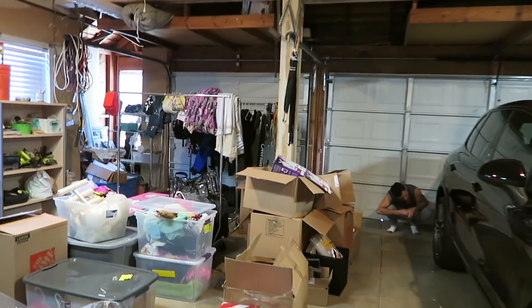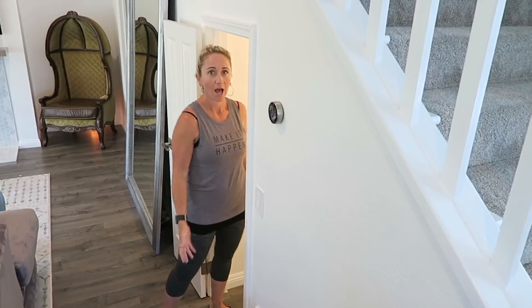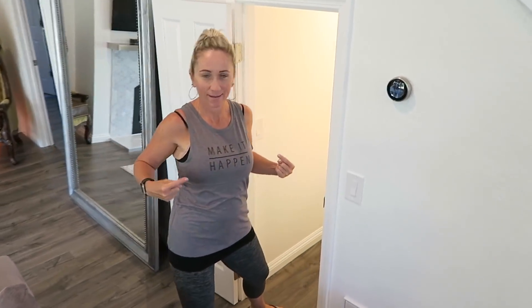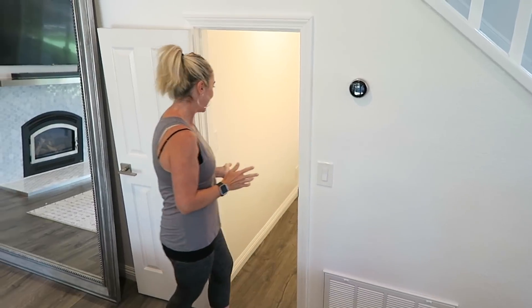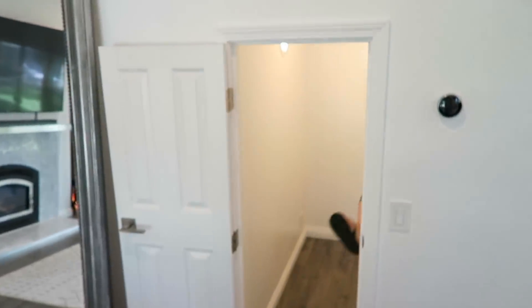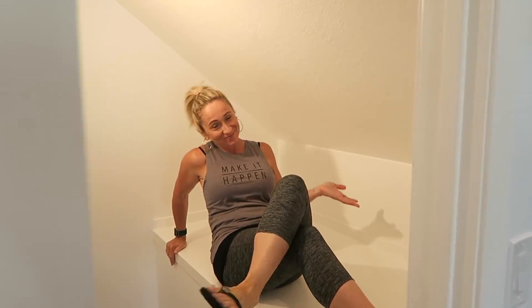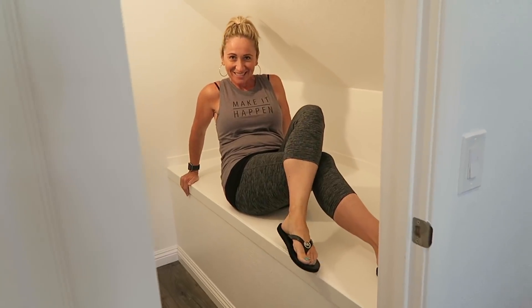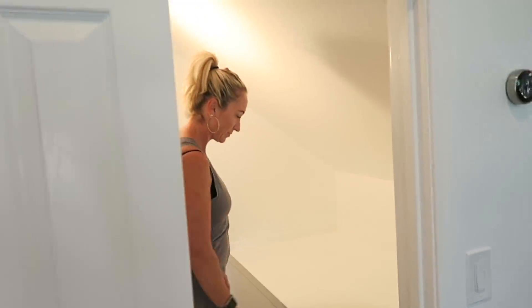We just cleaned out the whole closet — here's what it looks like before. Now we're about to go shopping and then we'll show you the after. Chantelle is excited to make it happen. She's already calling it my 'hobbit closet' or 'hobbit home,' saying watch out HGTV — she's coming.